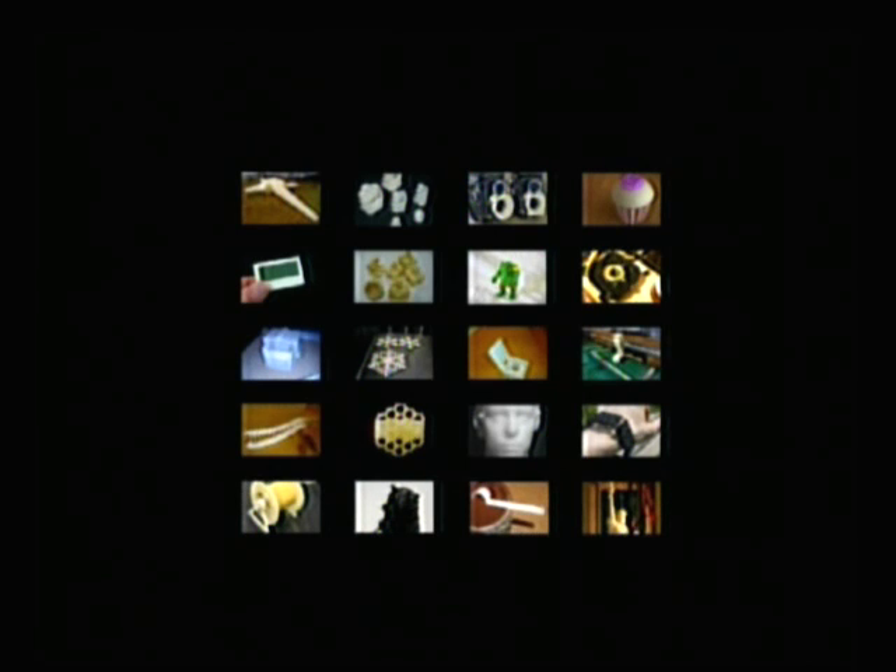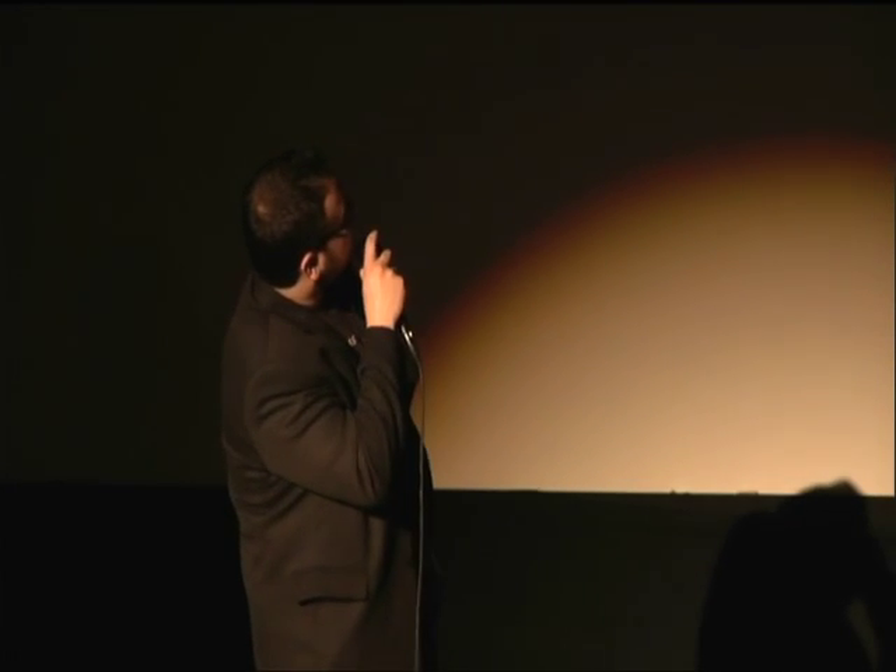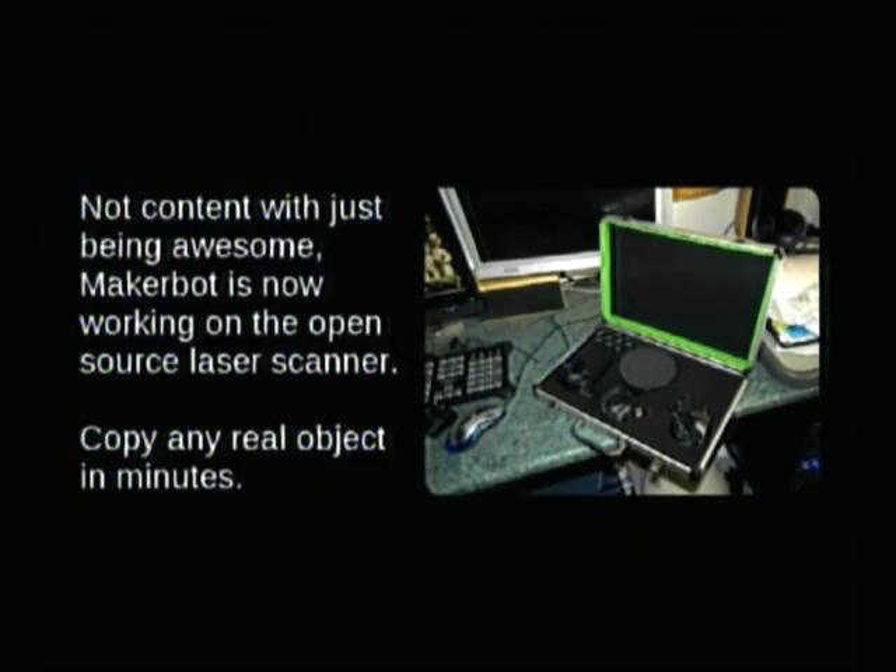If you don't know how to make it, you can just grab a design online — whether you need to make your own toys or print replacement parts for the MakerBot. Not content with just being awesome, MakerBot is now making a 3D laser scanner where you can put anything in, including your own head, and print it out in plastic in minutes. For under a grand, that's really fantastic, but it's still not cheap enough. Most artists are barely getting by paying their rent right now, so we need something better.